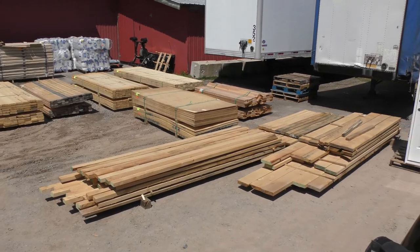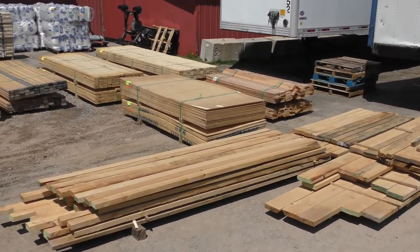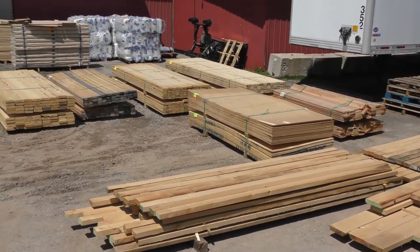Hey, Jim Deakins here, Crossroads Auction Service, just giving you another update on the progress for our big May 13th sale.